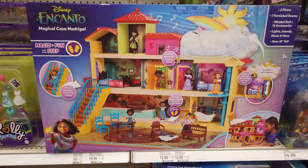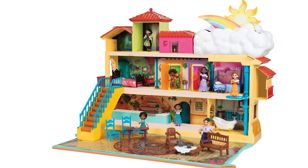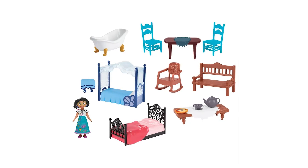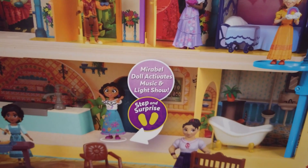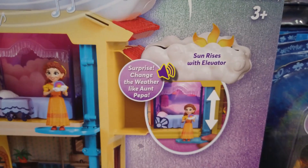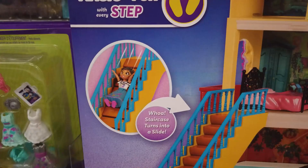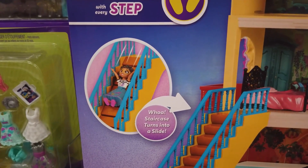Standing over 15 inches tall with seven furnished rooms, the Magic Casa Madrigal lets fans play out their own Encanto adventures. It has a Mirabelle doll and 14 accessories. Activated by Mirabelle's footprint, her room features music and a light show. Open Antonio and Isabella's magical room doors for lights and sounds. Raise and lower Aunt Peppa's weather-changing elevator for lights and sounds. The staircase transforms into a slide for Mirabelle like the movie.